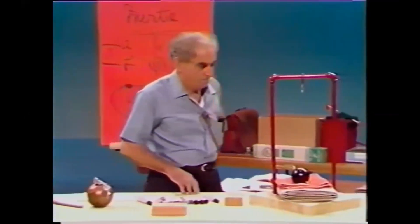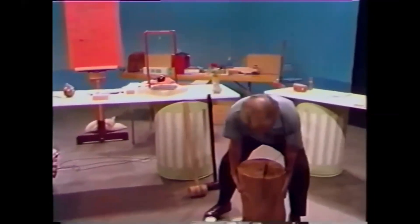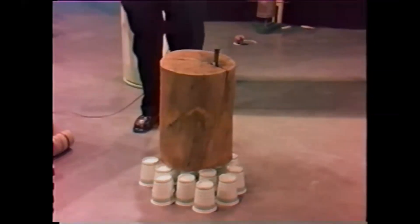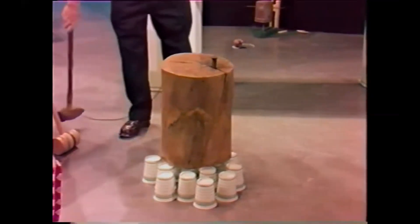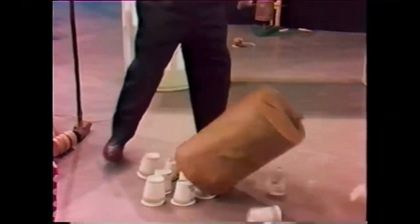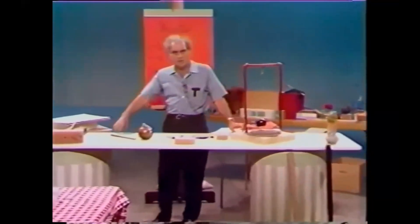We are coming shortly to the end of the program. One final enchanting thing: an array of cups. If I put this heavy block on them gently, I can drive this spike into that block without the cups feeling anything. Why? Because the block has enormous inertia. If, on the other hand, I drop it — it's going and it wants to keep going. And thus I conclude, ladies and gentlemen, a program on inertia. Thank you for your attention.